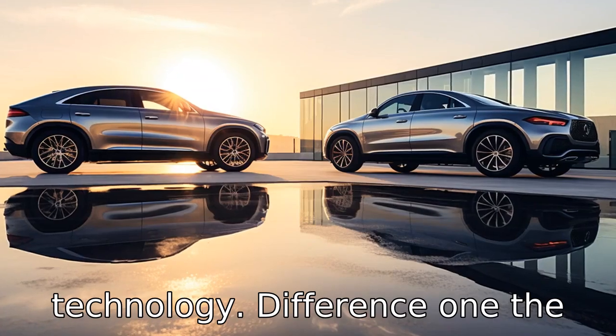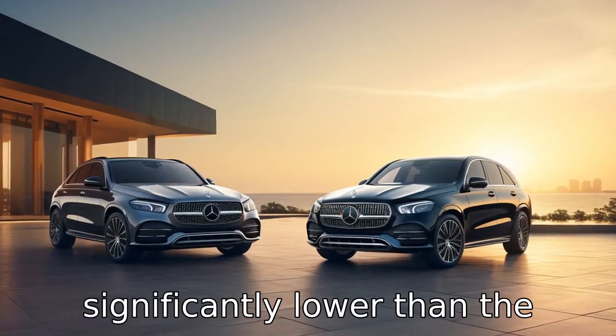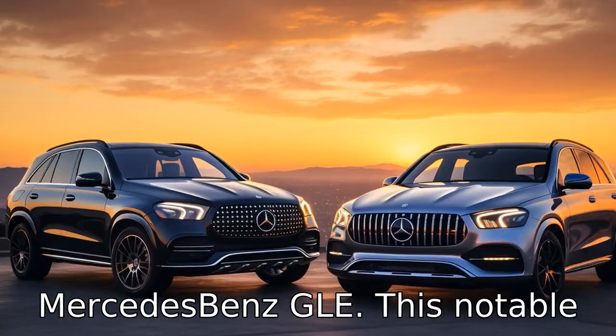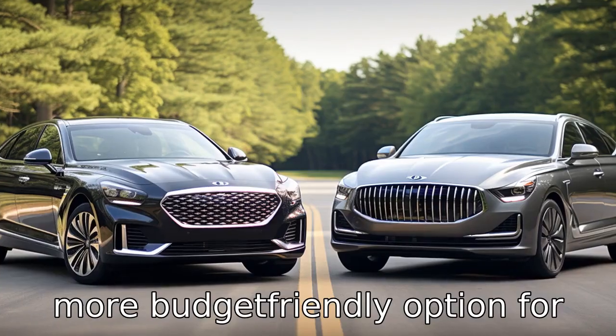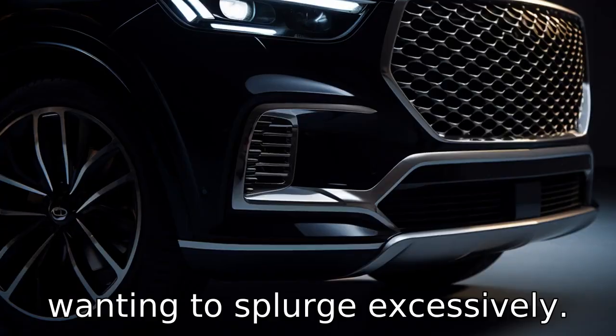Difference one: the Genesis GV80's starting price is significantly lower than the Mercedes-Benz GLE. This notable difference makes the GV80 a more budget-friendly option for those desiring luxury without wanting to splurge excessively.